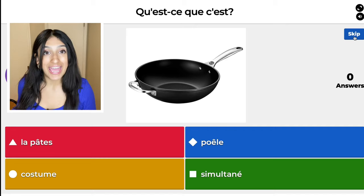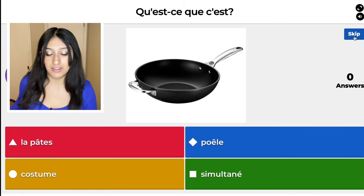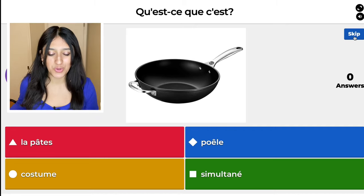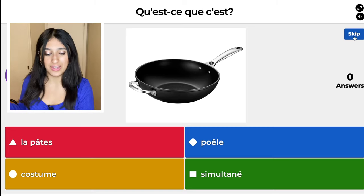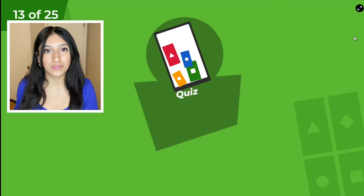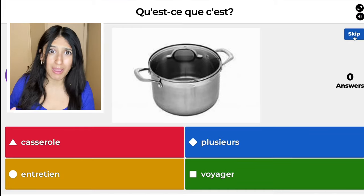Here we have a pan. The red one, la pâte, means pasta. The blue one, poêle, means pan. The yellow one, costume, means suit. And then the green one — simulatané — means simultaneous. I can't say that one! I'm going to have to listen to that one a million times, and then maybe it'll make sense.